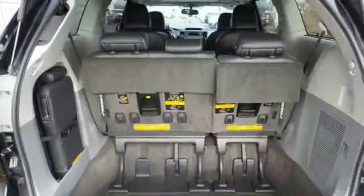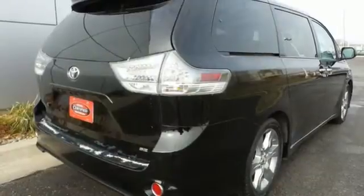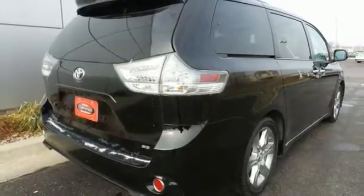Its excellent handling, powerful V6 engine, and stylish looks mean you don't have to sacrifice on drivability or curb appeal.